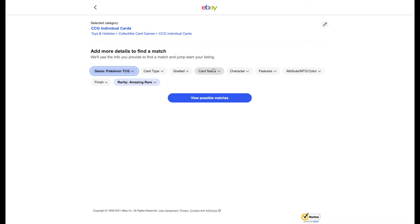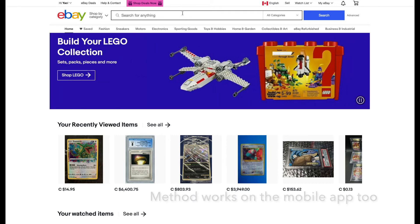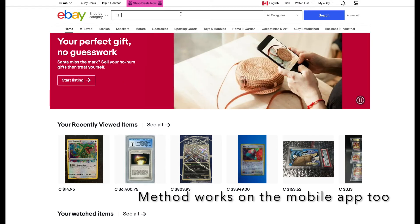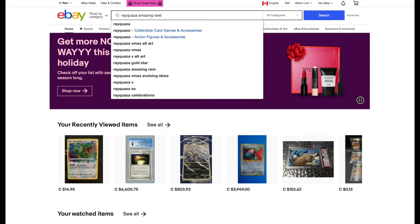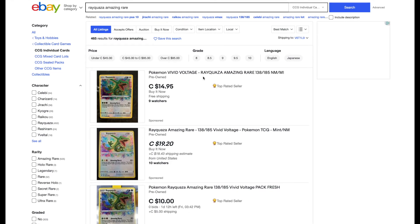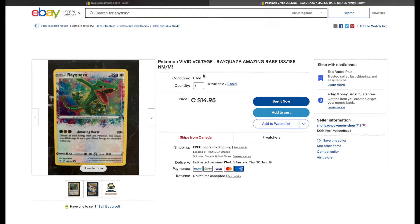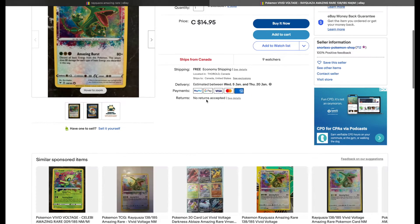In my opinion this is really tedious and I don't really have time to do all of this, especially when I'm listing a bunch of cards. So alternatively, this is what I like to do to save time — what I think is the most efficient way to list cards. I would go into the search bar and just search up Rayquaza Amazing Rare directly, and if I have a price point in mind — around $15 — I can also check sold listings to get a better idea of the going price for this card.